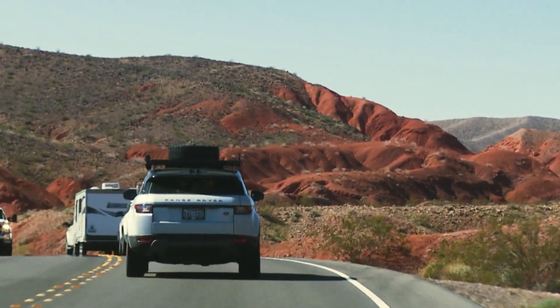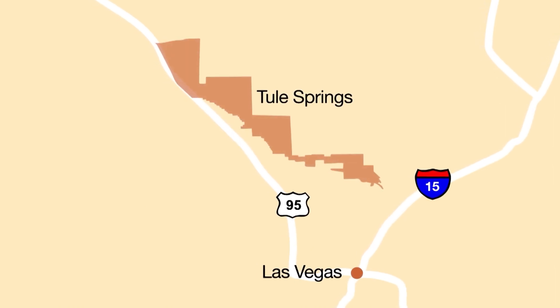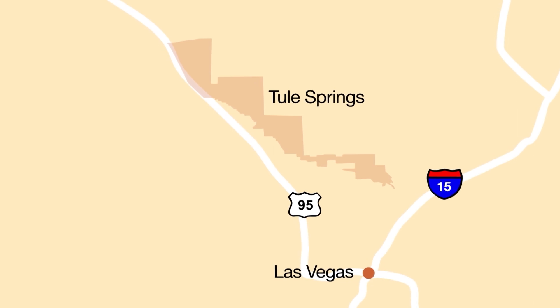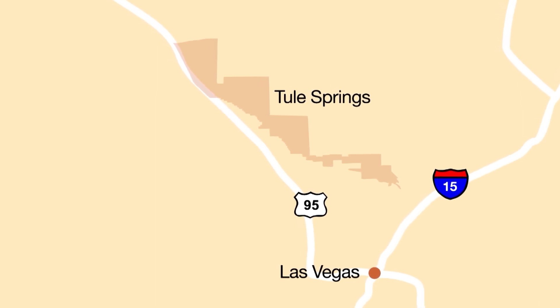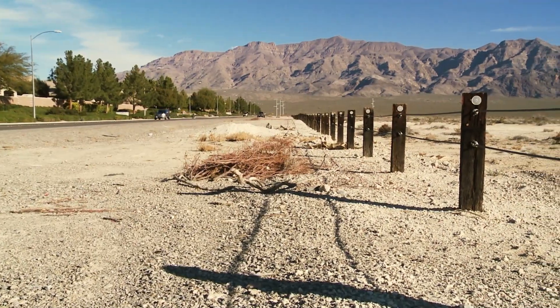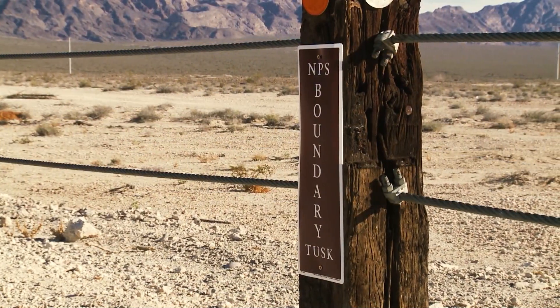Finding Tule Springs Fossil Beds National Monument isn't difficult. It's over 22,000 acres along the north edge of Las Vegas and up Highway 95. However, there is currently no road that enters the area, so you can't drive in. But the boundary is marked by posts that explain you're entering National Park Service land, so you can just step over and enter on foot wherever you find these.